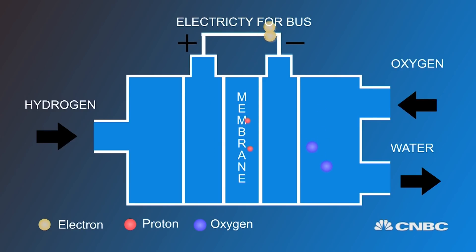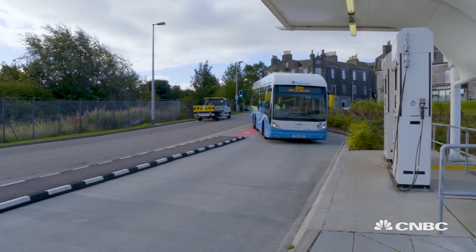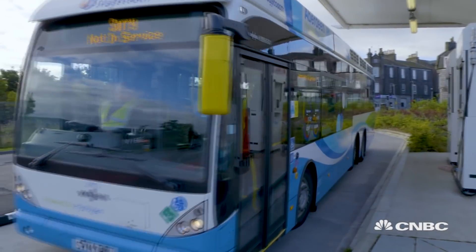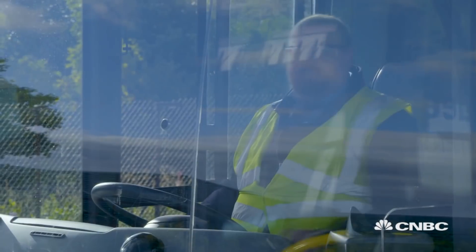The electrons instead get fed through a circuit, which is where you get your power required for the bus. The hydrogen itself is produced on site with electrolysers, which use a DC current to split water into hydrogen and oxygen.